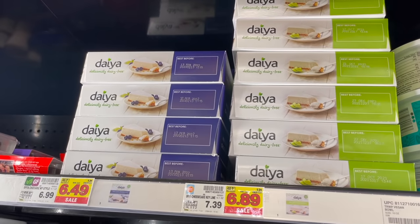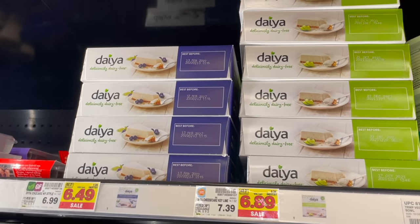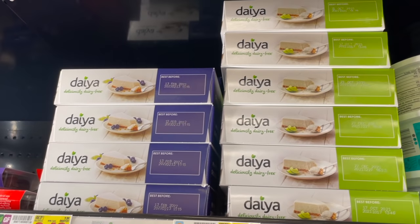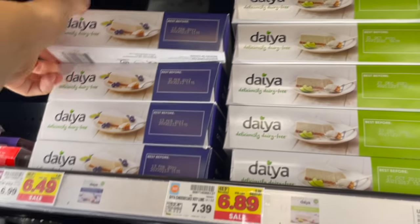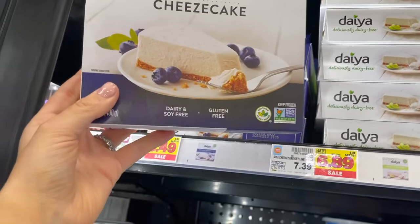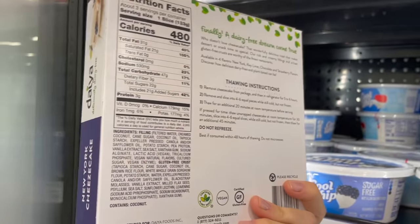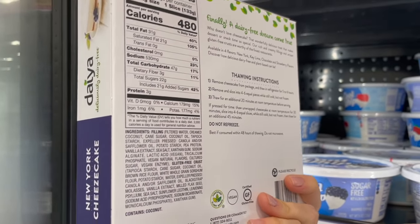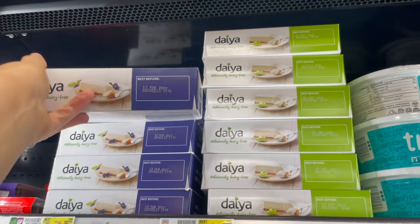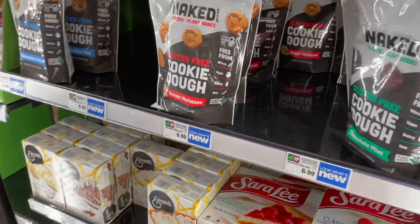They also carry some Dia dairy-free cheesecakes — they have New York cheesecake and key lime cheesecake. They're dairy-free, soy-free, and gluten-free, which is pretty cool. Quite a few ingredients and it does contain coconut, but no eggs, so this may be great for a special occasion.